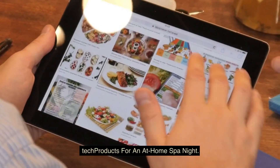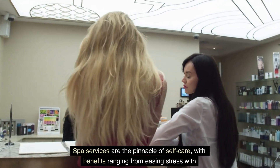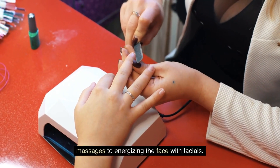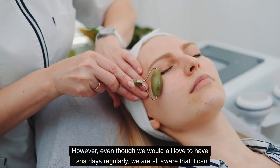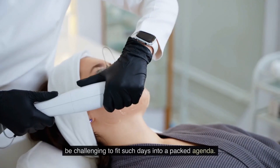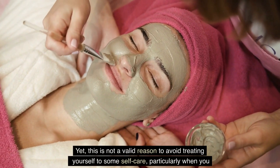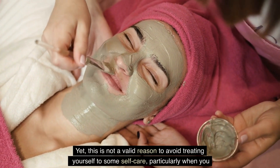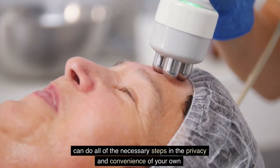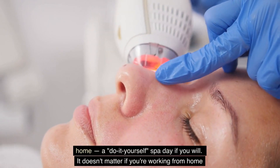Tech Products for an At-Home Spa Night. Spa services are the pinnacle of self-care, with benefits ranging from easing stress with massages to energizing the face with facials. However, even though we would all love to have spa days regularly, we are all aware that it can be challenging to fit such days into a packed agenda. Yet, this is not a valid reason to avoid treating yourself to some self-care, particularly when you can do all of the necessary steps in the privacy and convenience of your own home — a do-it-yourself spa day, if you will.